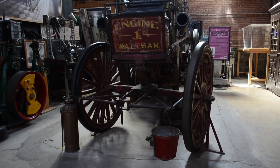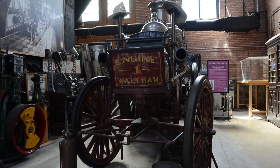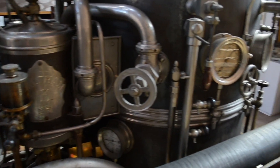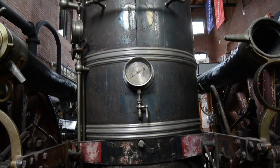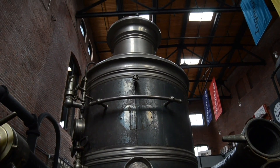Steam pumper fire engines were used by fire departments between the mid-19th and early 20th centuries. Like a modern fire engine, steam pumpers carried tanks of water, but this water was not meant for spraying on fire. Instead, the tank holding the water was a coal-fire boiler used to power the engine's dual-piston water pump.